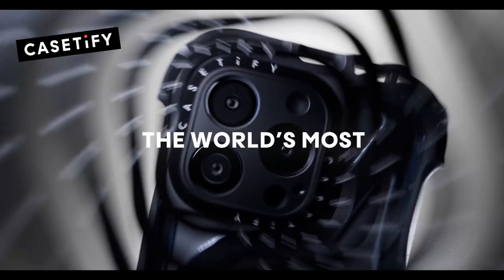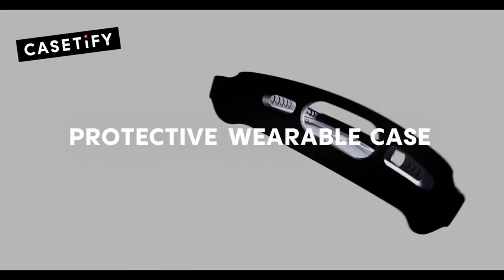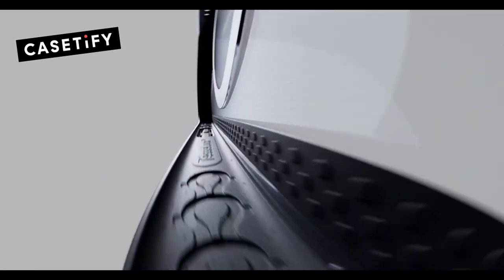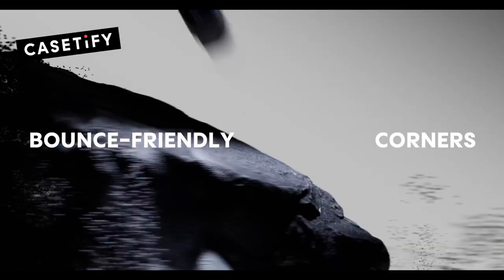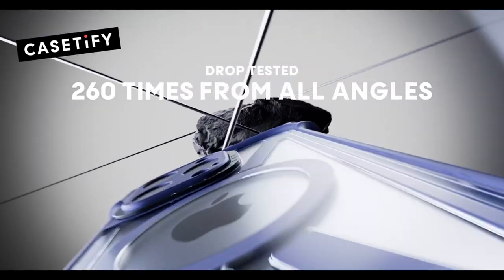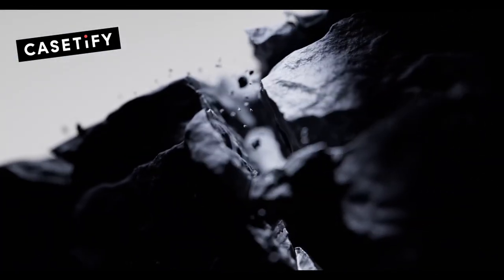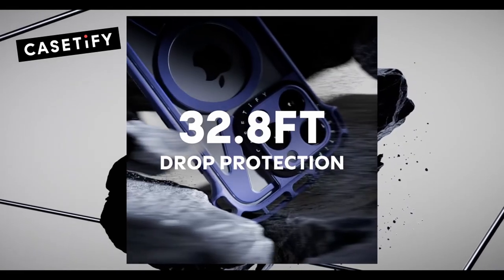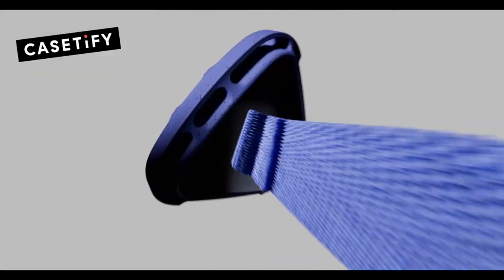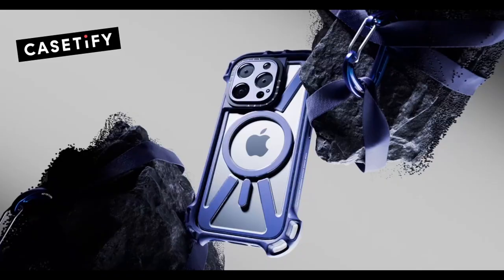One standout feature is the integrated lens protection — your camera lenses stay perfectly safe without adding any bulk. Plus the case gives you seamless access to the camera control button, making snapping photos super easy even on the go. The Ultra Bounce is fully compatible with wireless charging and MagSafe, so you can charge without removing the case.